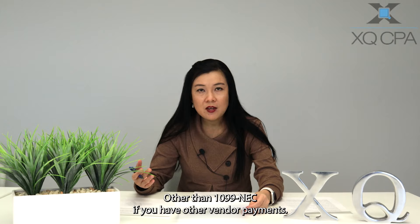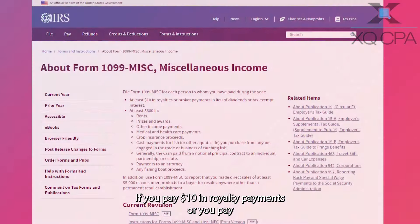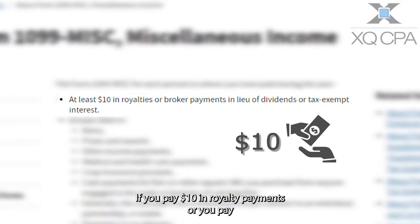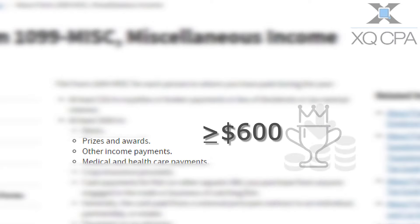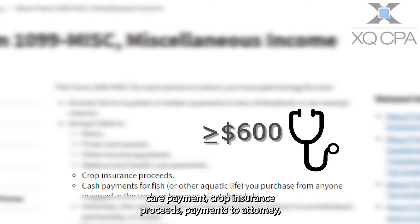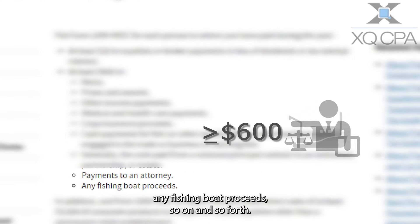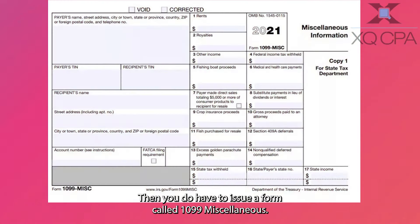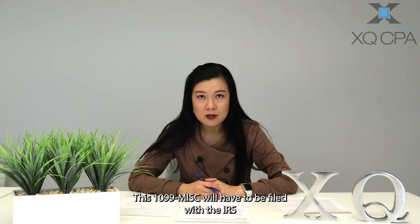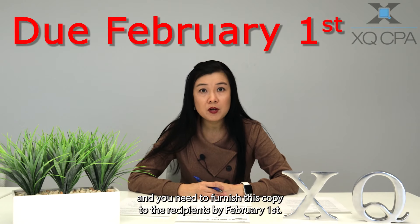Other than the 1099-NEC, if you have other vendor payments — for example, if you pay $10 in royalty payments, or you pay at least $600 in rents, prizes, awards, other income payments, medical and healthcare payments, crop insurance proceeds, payments to an attorney, or any fishing boat proceeds — then you do have to issue a form called 1099-MISC. This 1099-MISC will have to be filed with the IRS, and you need to furnish a copy to the recipients by February 1st.